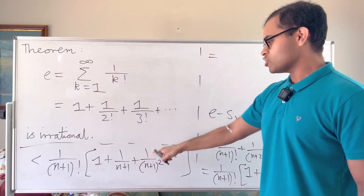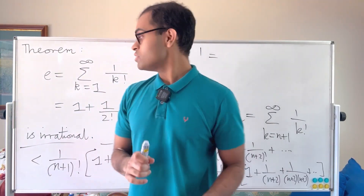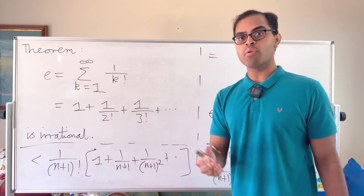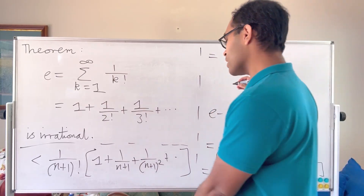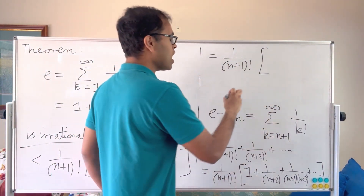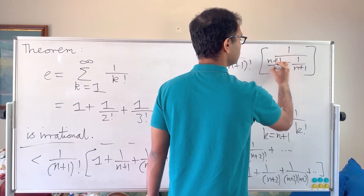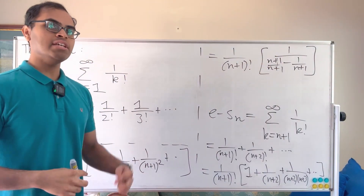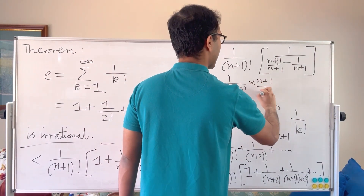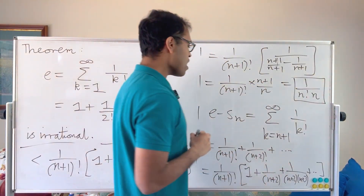We can now actually approximate this using the geometric series formula. The sum 1 plus r plus r² and so on equals 1 over (1 minus r), provided the ratio r has absolute value less than 1. So our expression is 1 over (n+1) factorial times 1 over (1 minus 1 over (n+1)). Making a common denominator, 1 minus 1/(n+1) equals n/(n+1), whose reciprocal is (n+1)/n. So we get 1 over (n+1) factorial times (n+1)/n. The (n+1) cancels with the (n+1) factorial, giving us 1 over (n! · n) as our bound on e minus S_n.